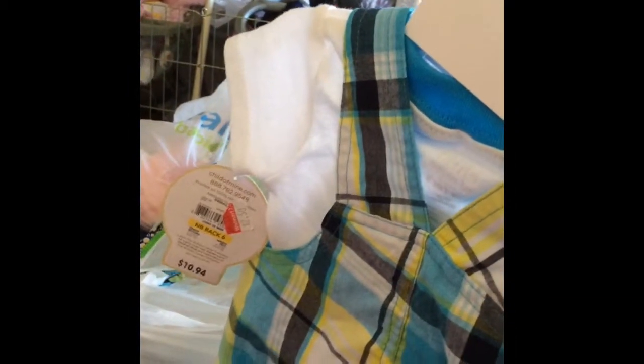This one was on sale for $2.50. I think they marked it wrong because the other ones were like $10. And these pants, they're just gray. And then I got this cute little outfit. It was on sale too, for $2.50.